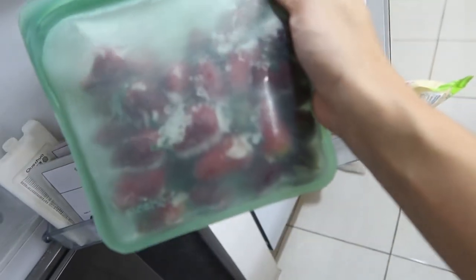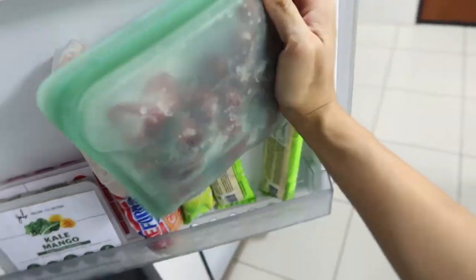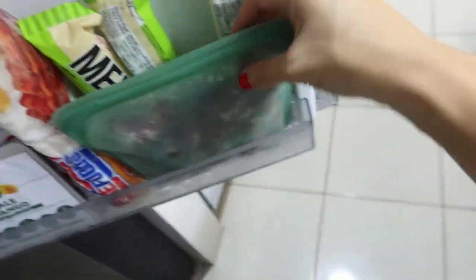I also store frozen berries and meat in the Stasher bags. They're microwavable too. Cleaning is super easy — I just put soap and water inside, shake it, let it soak while I wash other dishes, then scrub inside with a sponge. I also have small ones that I use in my bags for essential oils and chargers. It has so many uses, but I especially love it for extending food shelf life — vegetables, fruits, and bread.